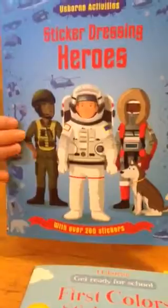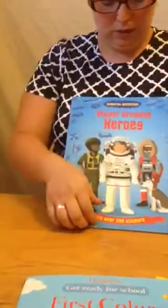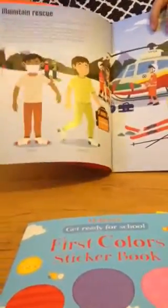Another activity book that we have are these amazing sticker dressing books. This one is all about heroes. It has over 200 stickers. It's going to have a little information on each page and then it's going to have the stickers, like the other books. You match up the stickers where they go by which page it is. Some of them even tell you which character they go on, so if your character is walking or running, the stickers will still fit on that character because you know where it goes.